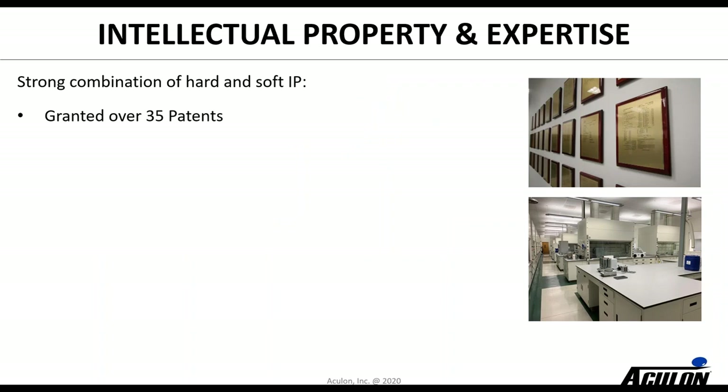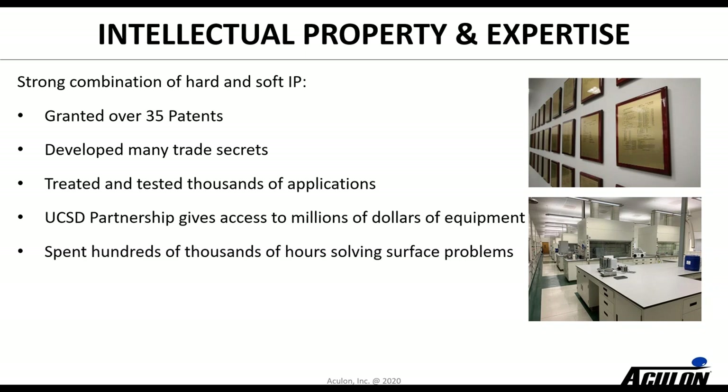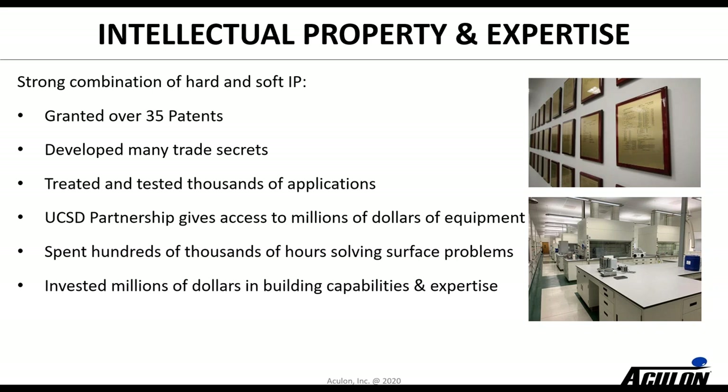We do this because we've built up a lot of IP and expertise over the years — whether it's the 35 patents, the trade secrets, or the thousands of applications we've treated and tested. We have access to terrific analytical equipment here at the Aculon lab, as well as at University of California, San Diego, where a partnership gives us access to millions of dollars of equipment. We've spent hundreds of thousands of hours solving surface problems. Sometimes what a customer comes in asking for — thinking they need a hydrophobic treatment — turns out to actually need a hydrophilic type treatment, and it's that kind of expertise we've built up that helps us guide them to the right solution.